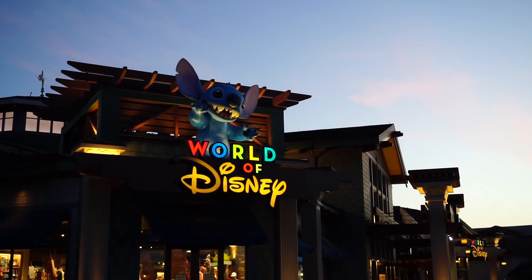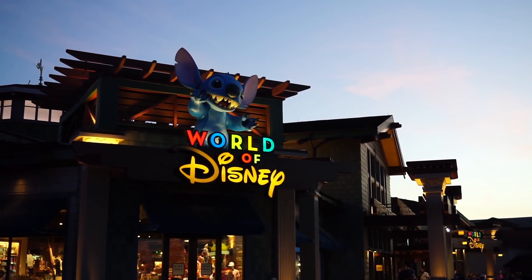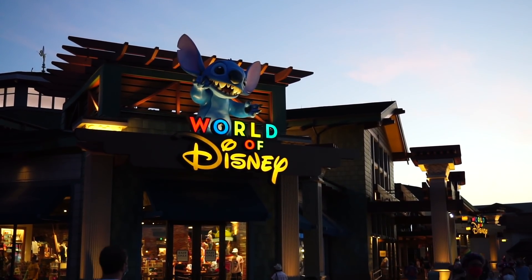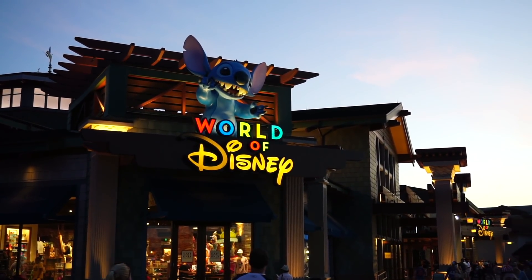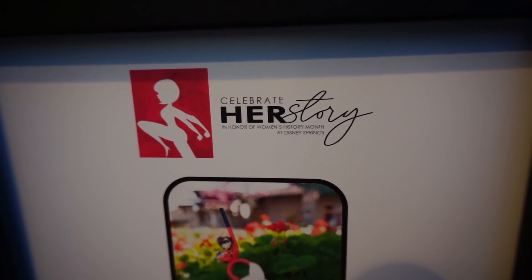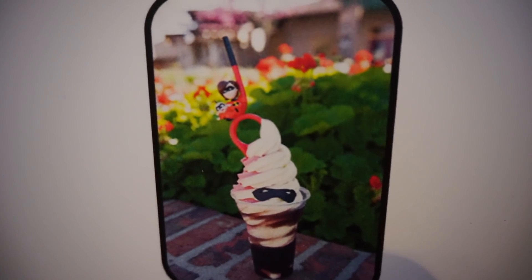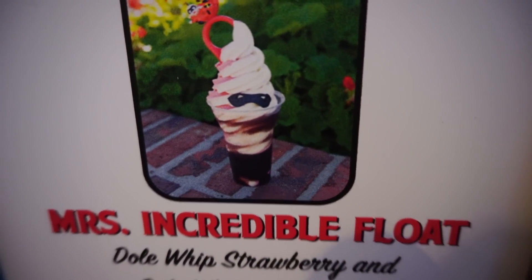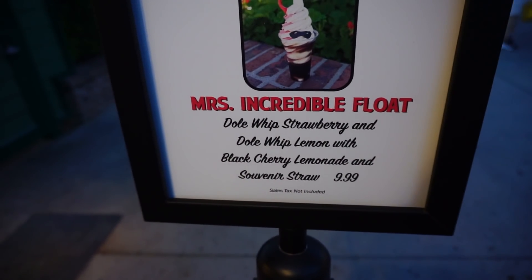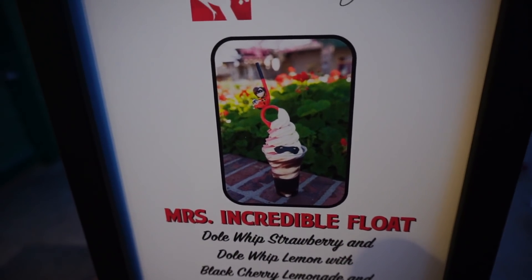That's going to do it for World of Disney — lots of pretty cool stuff in there. I like the new stuff and the stuff that's always there. If you want to get in the mood for Disney, just go to a Disney store — it puts you right in the mood for the parks. Here at the Marketplace Snacks, celebrating Women's History Month — they have a Mrs. Incredible float: Dole Whipped Strawberry and Dole Whipped Lemon with black cherry lemonade and a souvenir straw. It even has her little goggles. Pretty incredible.